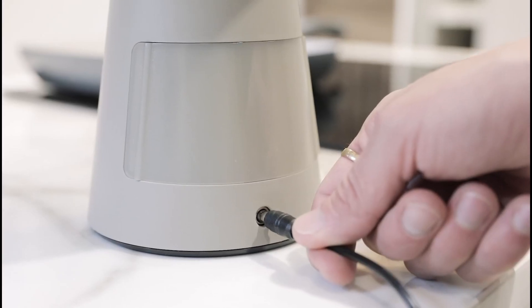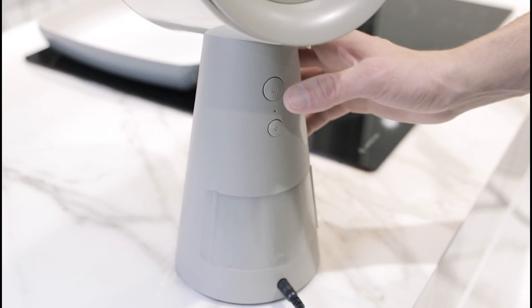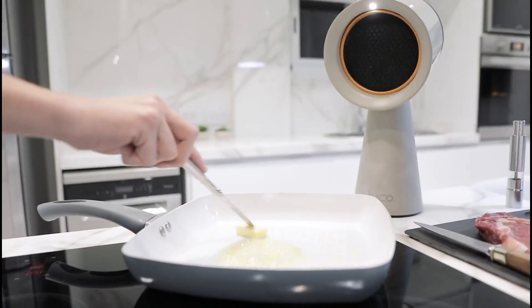Welcome to my channel. Today, we're highlighting innovative gadgets and essential tools that are sure to enhance your kitchen and home experience.